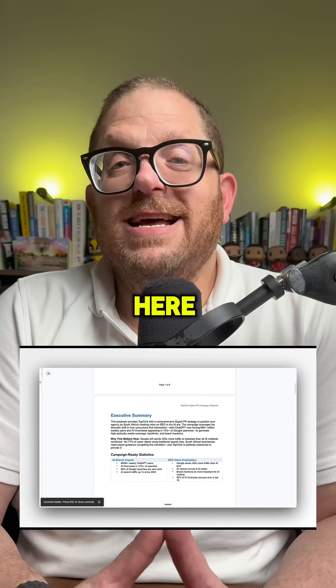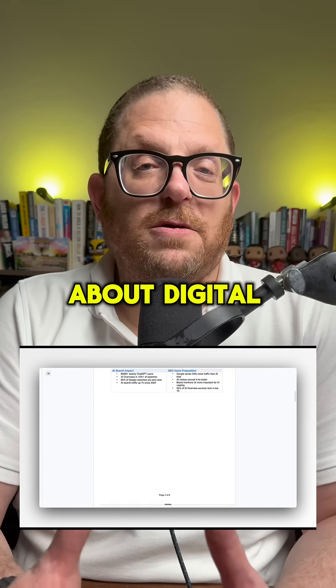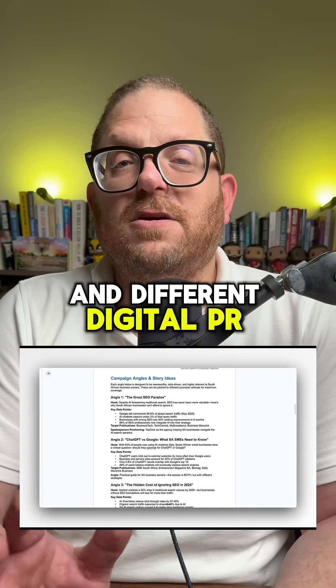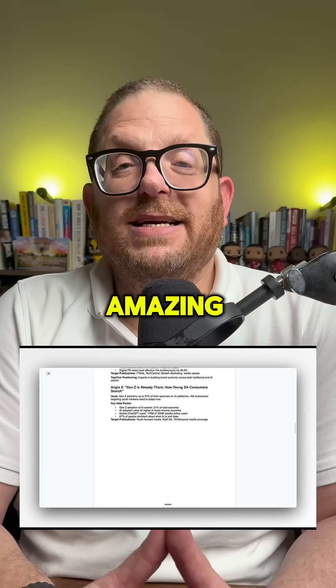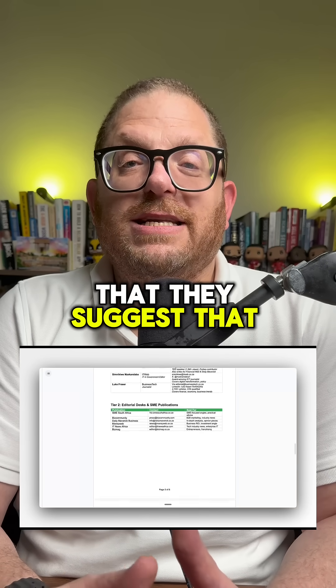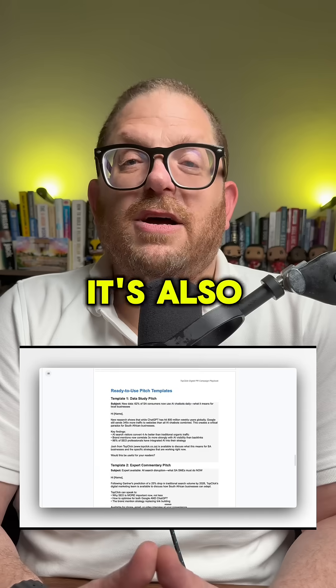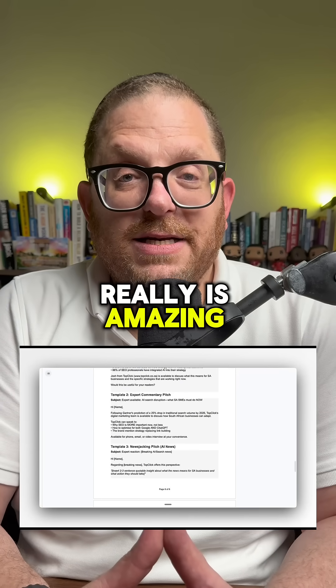As you can see over here, first what it's done is given me a whole lot of different ideas about digital PR plans and different digital PR ideas. The next thing that Claude has done, which I think is amazing, is that it's given me a list of individual journalists that it suggests I should reach out to for my PR. It's also given me a list of newspapers and other resources.